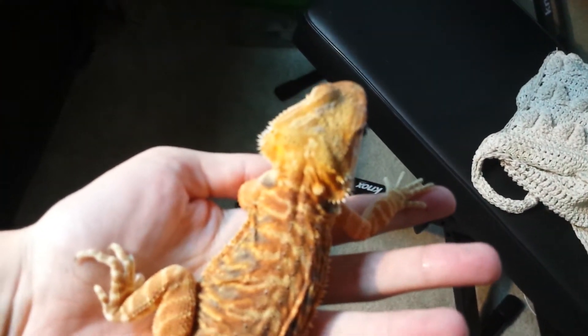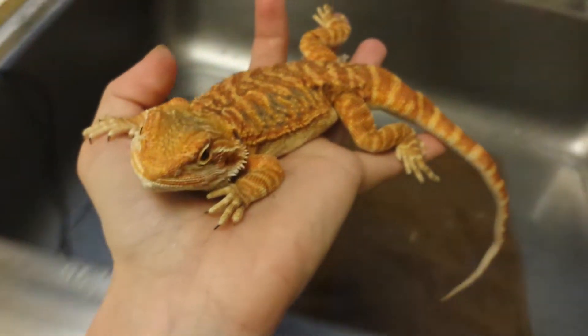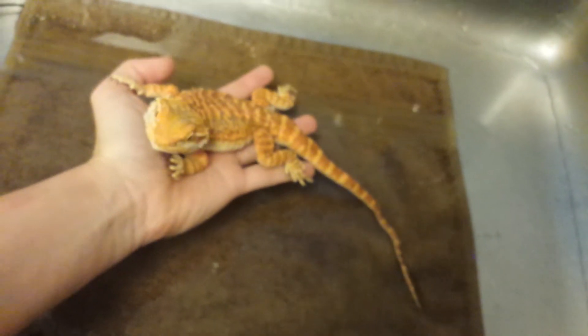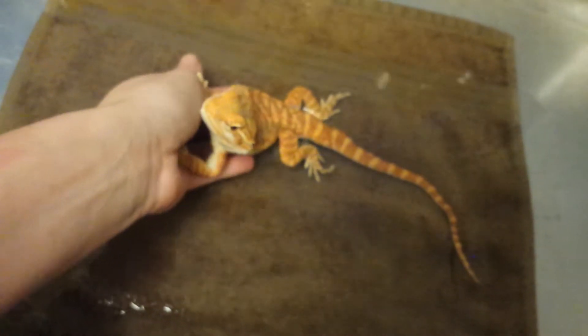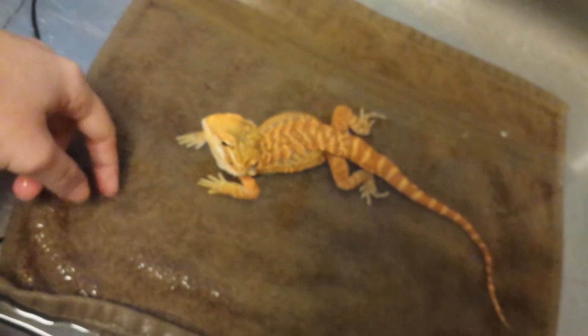We're going to put you gently in the bathtub. Look, it's water! What do you think?